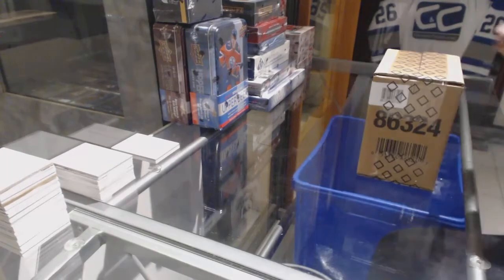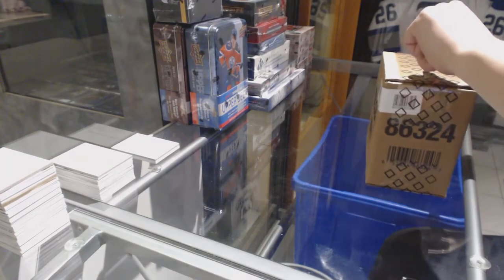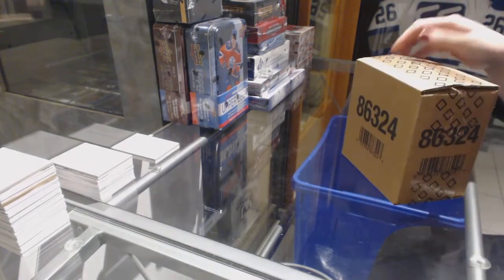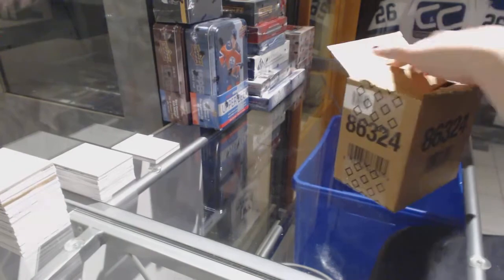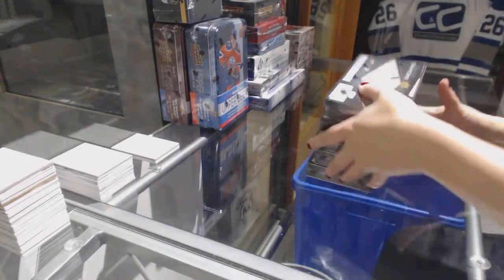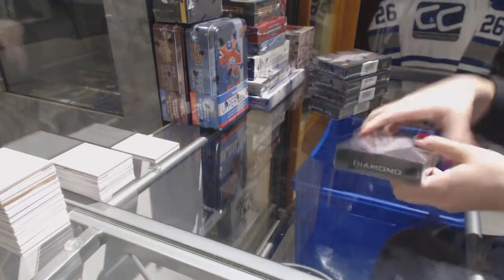Starting off the Instagroove Break 7909, we've got the 2016-17 Upper Deck Black Diamond 5-Block Case Break. Alright, best of luck guys!